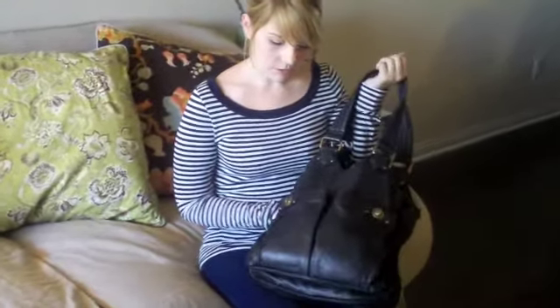Hey Bagistas, it's Nicole from Handbago. We're here doing a segment called What's in Your Bag. It's our very first segment and we figured we'd start out with all of our Handbago girls. I'm a fashion writer here at Handbago and I'm here to show you my bag, which is the Marc Jacobs Totally Turnlock.